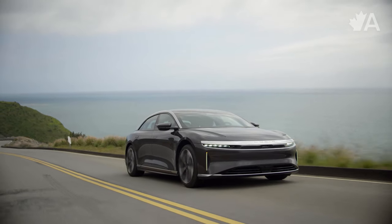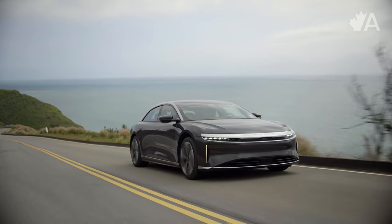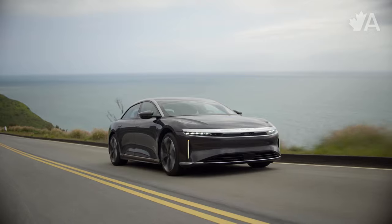Right now there are going to be four Lucid Airs available in Canada. I'm driving the Pure model right now, which is the entry-level model — a single motor rear-wheel-drive model. All the other models, the Touring, the Grand Touring, and the Sapphire, come standard with all-wheel drive. But what really sets Lucid apart from other EV makers is their battery tech, which I'm really impressed with.